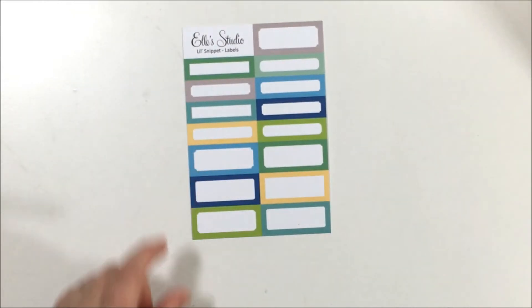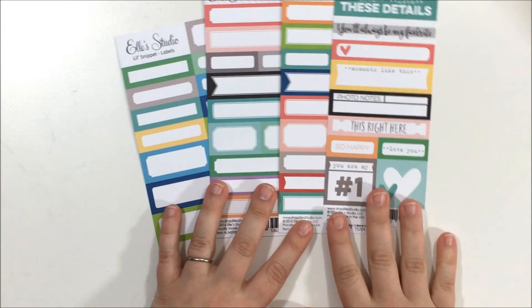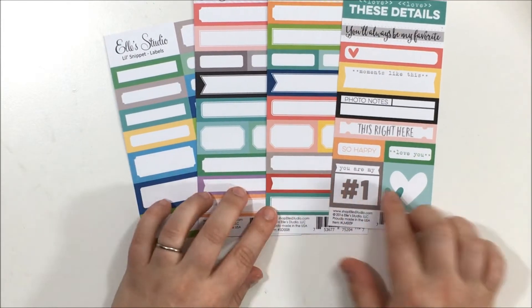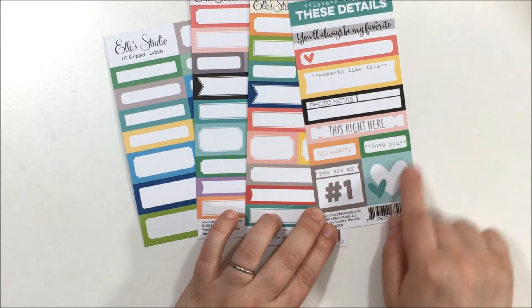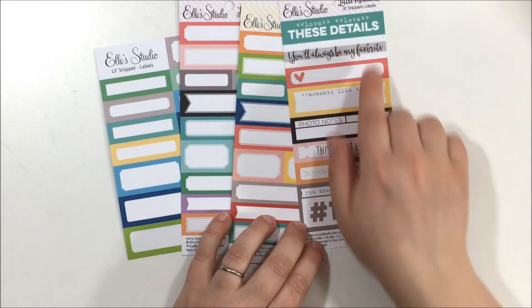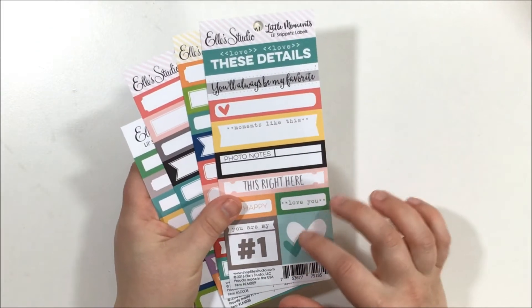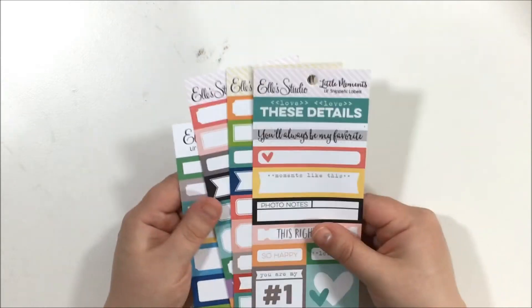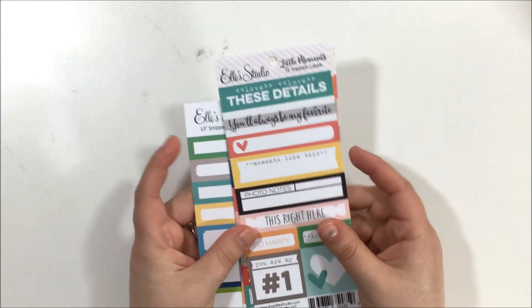I got a bunch of little cut-apart sheets. I thought these would be great for Project Life. Some are just blank, but others have little sayings like 'photo notes,' 'love you,' 'you are my number one,' and 'always my favorite.' They were super cheap — like 35 cents — so I just threw them in my basket. I'm pampering myself, right? I really liked those for Project Life.